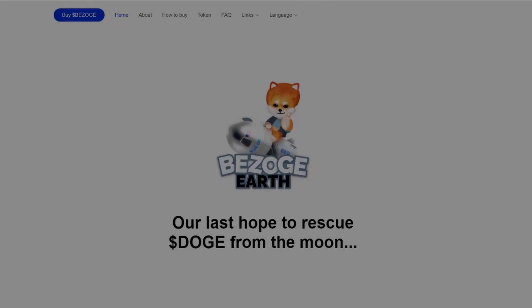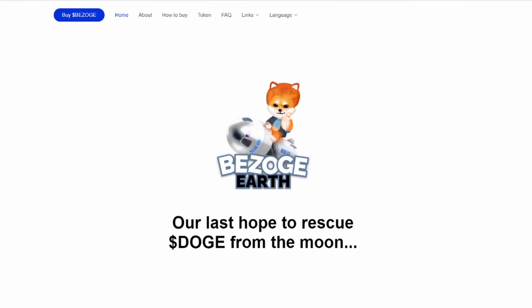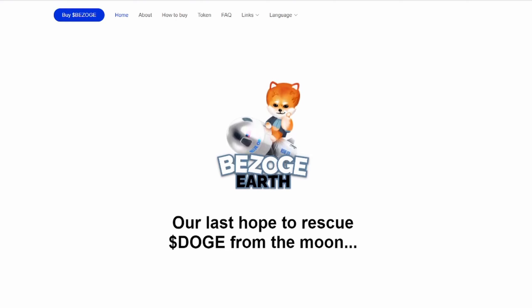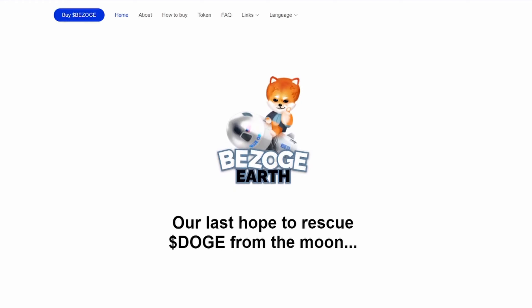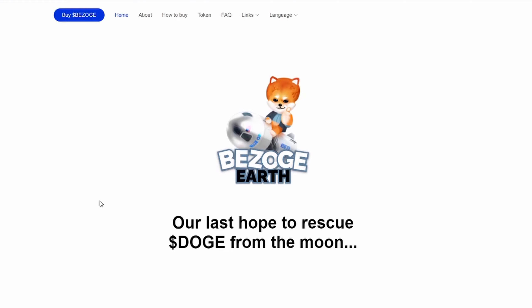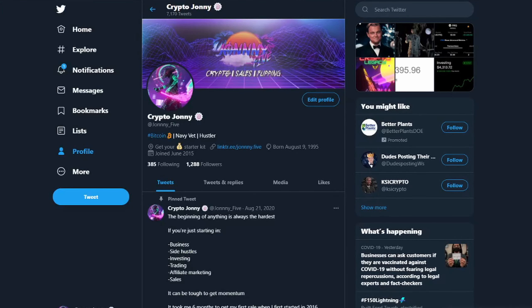What's going on everyone, it's Johnny5 coming to you with a brand new video. Today we're going to be talking about Bazoge Earth, a very new coin that just came out recently. We've been posting on it on social media — if you've been following me on Twitter, Facebook, or Instagram, you saw the call-outs on Bazoge Earth. We're just going to be going over it, how to buy it, and giving you guys some information on what's going on right now with the coin.